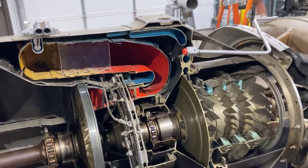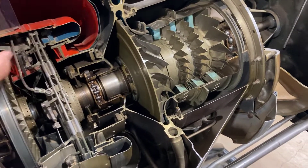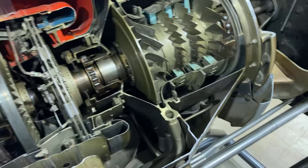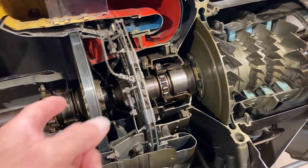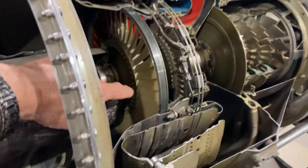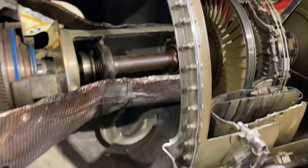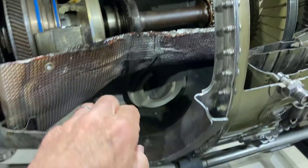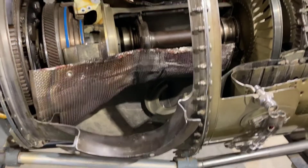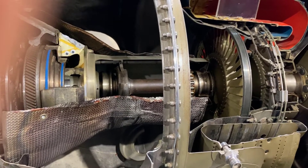So air flow goes from the compressor around the combustion chamber, into the combustion chamber, mixed with fuel, burns, goes through this turbine wheel which turns the compressor, and then goes through this turbine wheel which drives the prop, and then exits out through the exhaust ducts here — you only see part of one. And that's the air flow through a Pratt & Whitney PT-6 — one of the most popular engines out there.